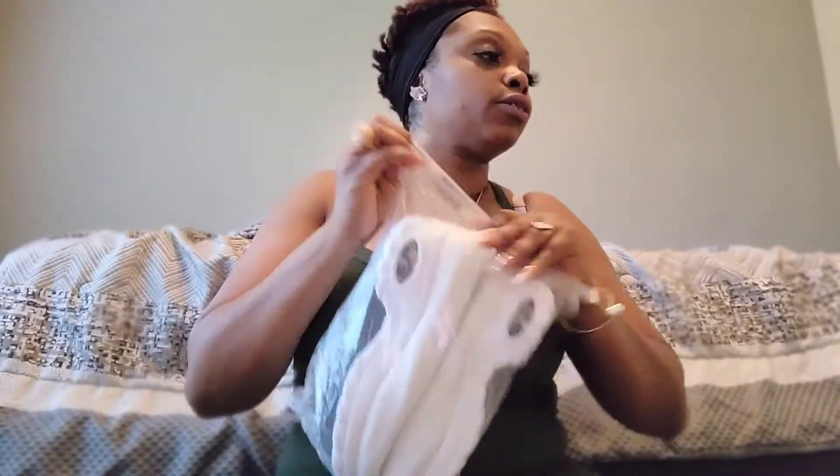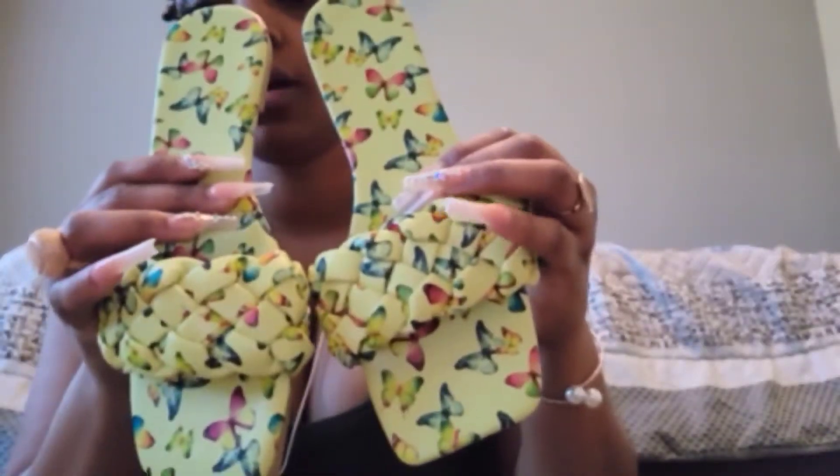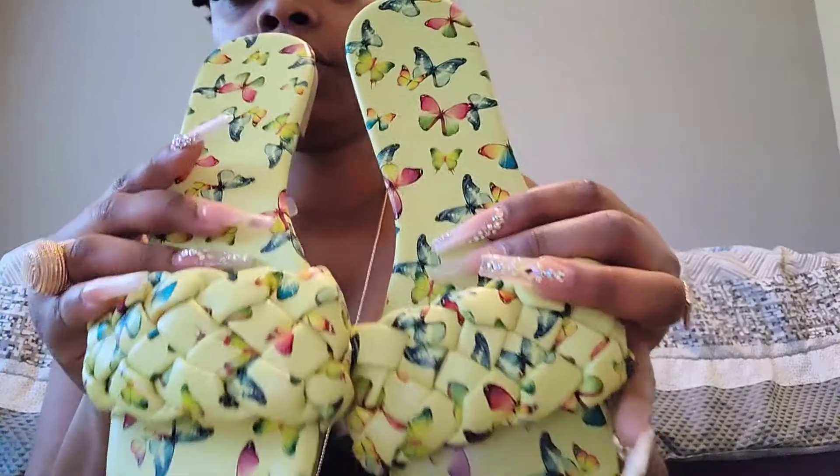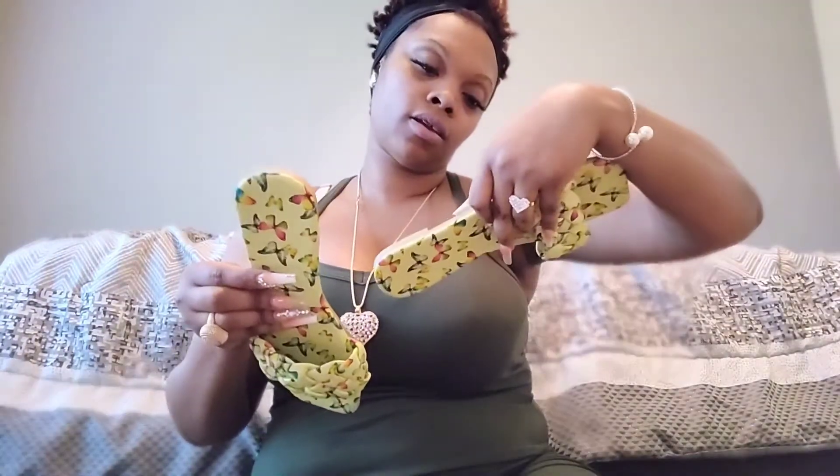I haven't opened any of these other shoes yet. I got these sandals — I didn't really want this color but I got some other colors. I felt like I was gonna regret it if I didn't get this color too, so I got these sandals. They have butterflies — like a neon yellow. Size nine, size 41, which you know is like a nine.